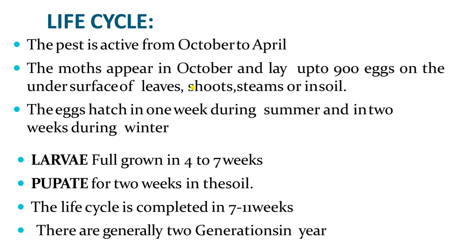The pest is active from October to April; after that it goes into hibernation or aestivation. Moths appear in October and lay up to 900 eggs on the undersurface of leaves, stems, or in soil. The eggs hatch in one week during summer and in two weeks during winter. Larvae feed on plants for 4–7 weeks, then go into pupation for 2 weeks, forming earthen pupae. Generally only 2 generations are completed per year.